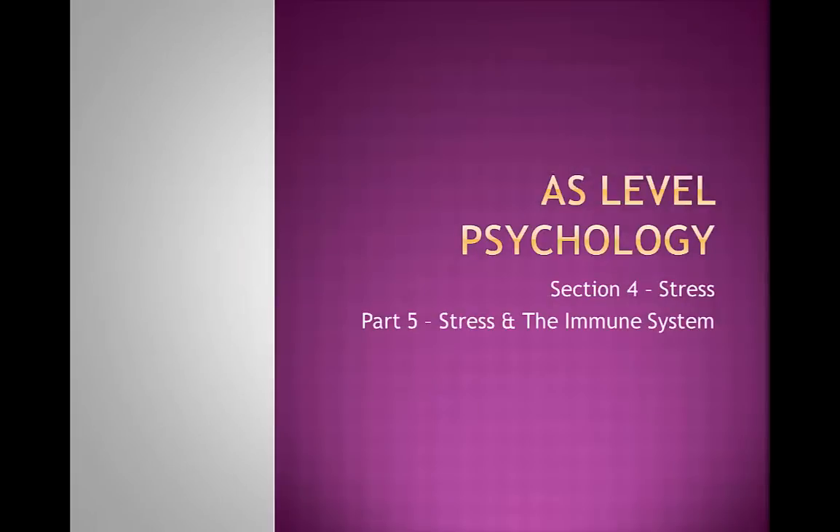Hello students, and welcome to the next lesson in our AS Level Psychology course. Today we're going to be looking at stress and the immune system.